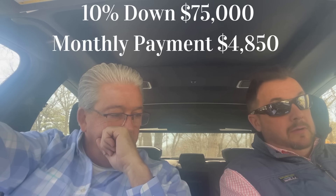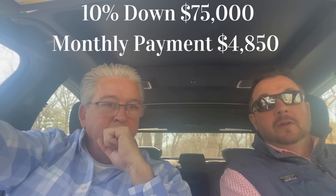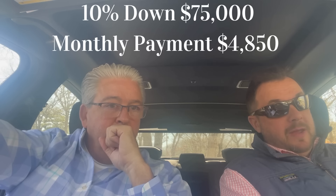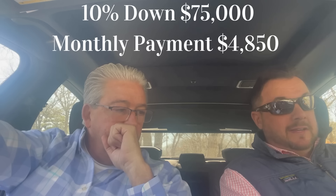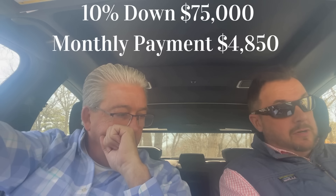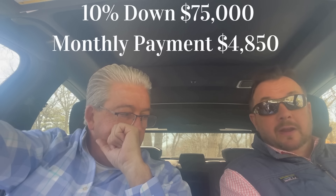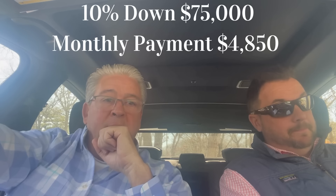We can also go 10% down. We want to stay above the jumbo limits, so with 10% down, that would be $75,000, with a loan amount of $675,000. With taxes, insurance, and mortgage insurance — because you're only putting down 10% — you're looking at approximately $4,850 or so.